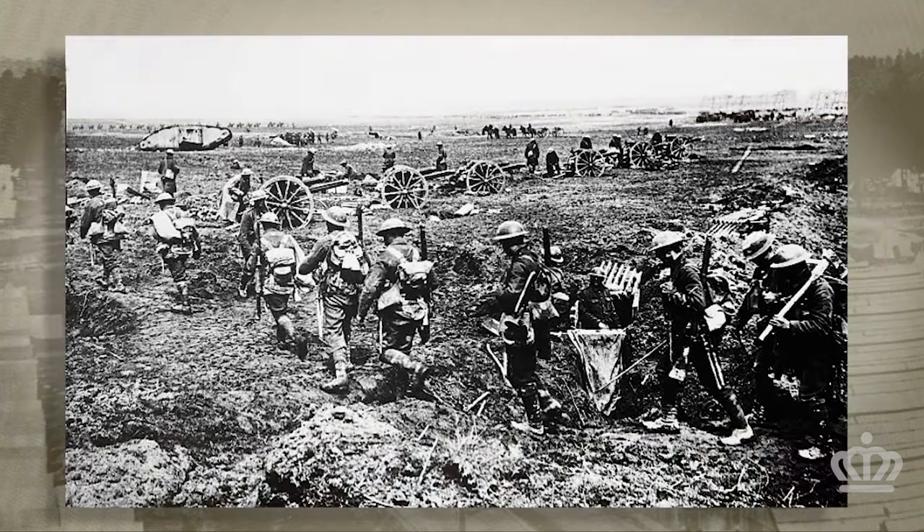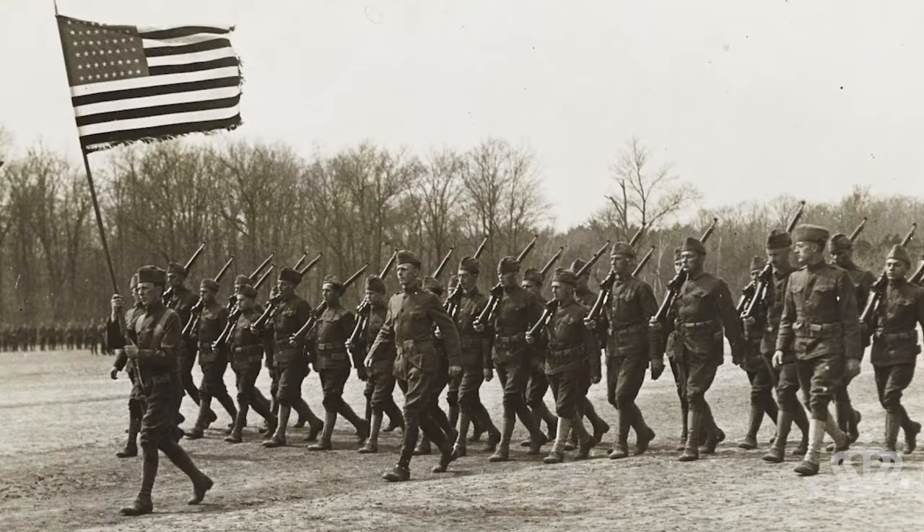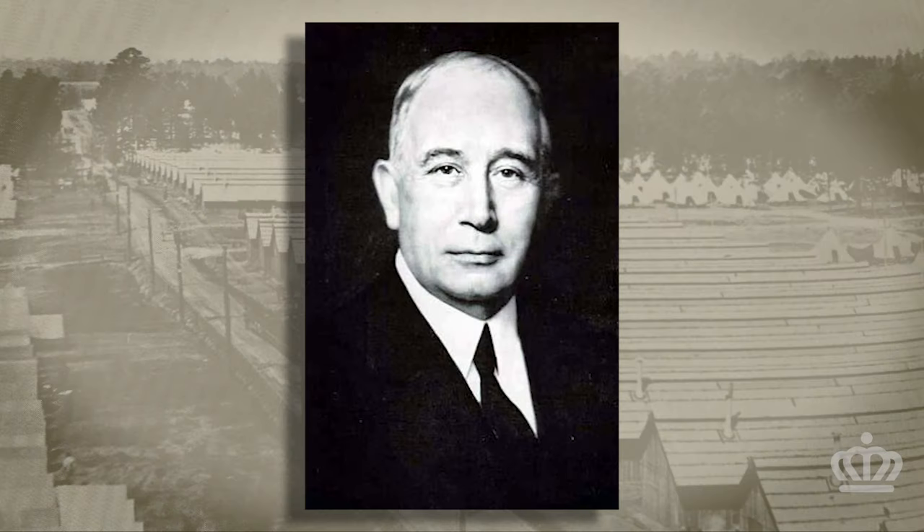They needed soldiers, they needed training, and most importantly, they needed a place to do it. That place proved to be Charlotte, North Carolina. When word got around that the Army needed boot camps to train new recruits from all across the country, local Chamber of Commerce President David Ovens jumped at the opportunity to bring the booming war industry to Charlotte, a small textile town.